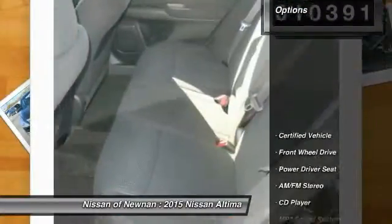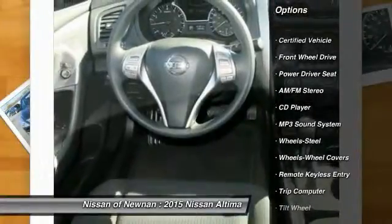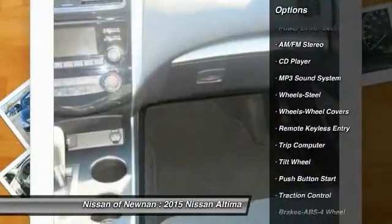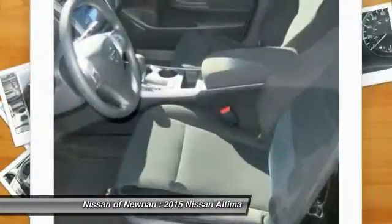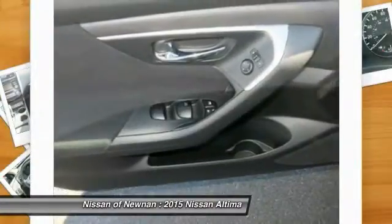Here are some of this vehicle's great options: traction control, anti-lock braking system, power steering, air conditioning front, cruise control, rear defrost, FWD, AM FM stereo radio, and trip computer.